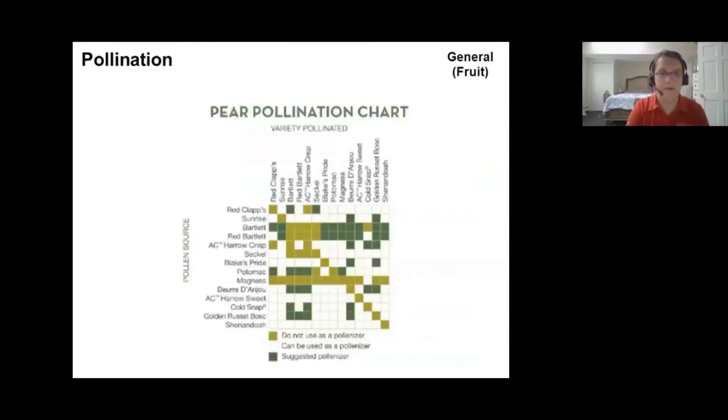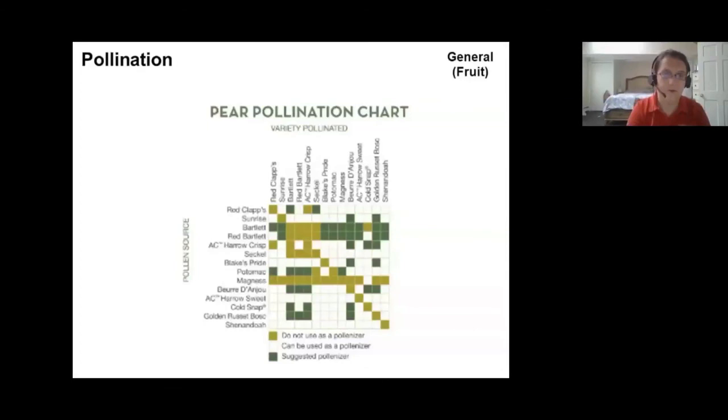Nursery catalogs often include a pollination chart. If you look up a variety such as Bartlett pear, you can see which other varieties you should plant for adequate pollination and which ones won't work. A Bartlett will not cross with another Bartlett. This information is widely available online — Adams County Nursery is one good source — and it's important to be acquainted with it for all your tree fruit.